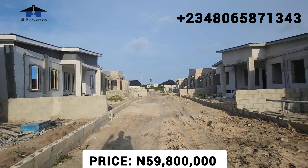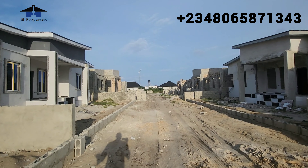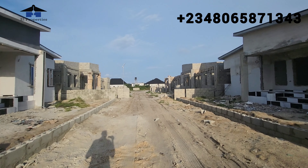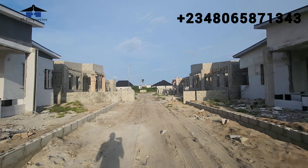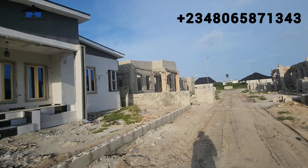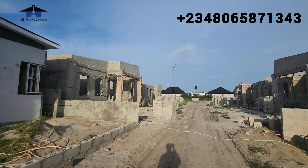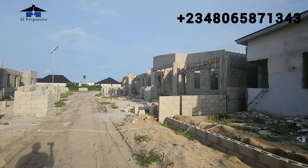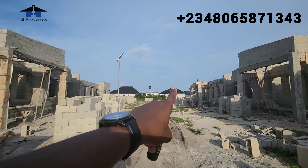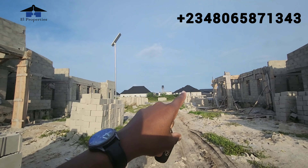With ₦59.8 million you are owning one of these units here, and you're not paying any other charge — your developmental fee, your survey, your deed of assignment are all included in the ₦59.8 million. That is the great deal. With a ₦10 million initial deposit you have secured a slot here — don't sleep on this project. We are almost done with this particular unit. We are at the end of this estate, and in front of me there is another bungalow that belongs to another estate — it's called the Castle Bungalows.